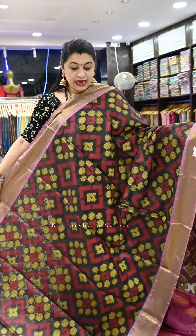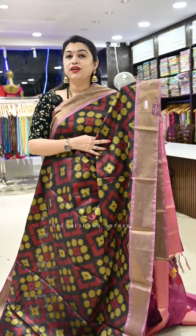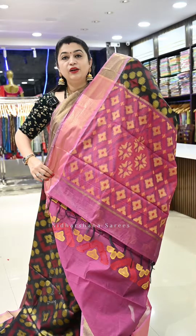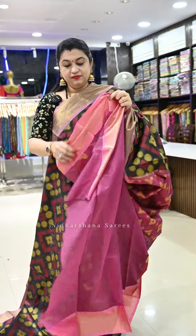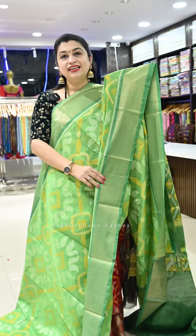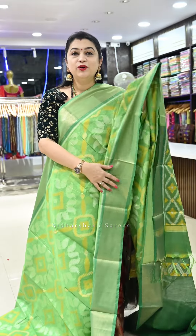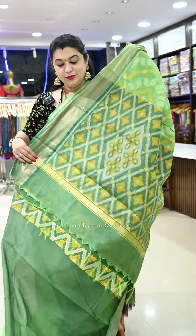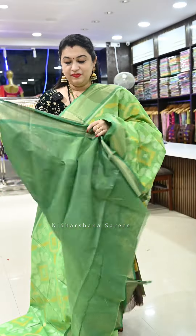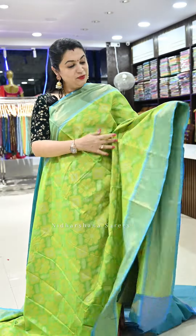Saree number twenty is a beautiful black with an onion color border — a very trendy color combination — and a beautiful pallu with a matching blouse piece. Saree number twenty-one is a beautiful green with dark green color borders, some plain borders, and a beautiful pallu in dark green with a matching blouse piece.